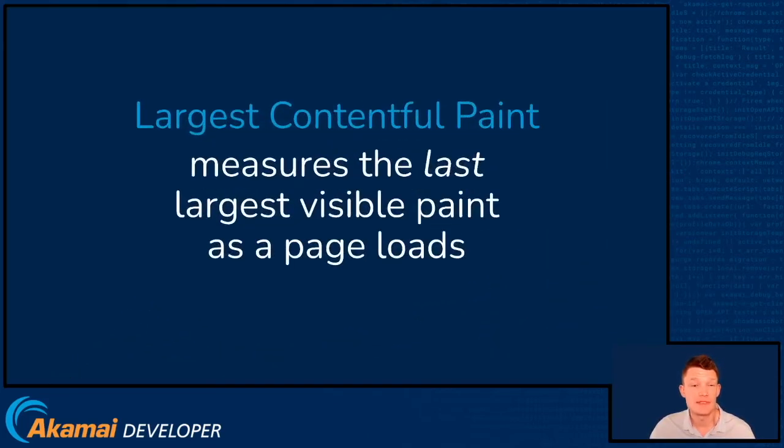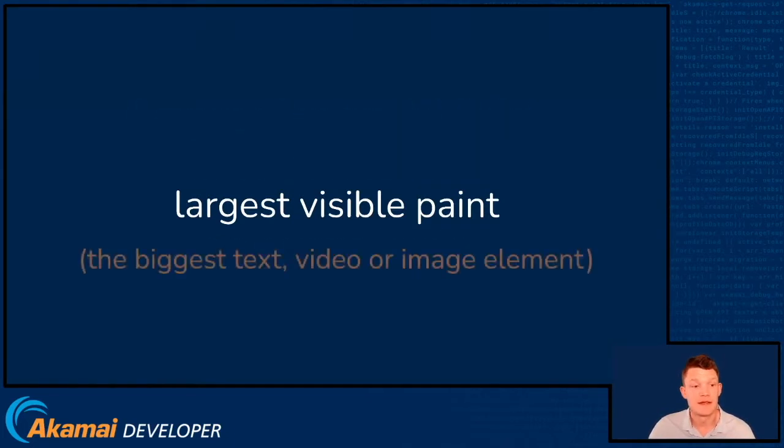OK, so let's talk about what LCP actually is. It's a relatively new metric to the world of web performance, and it measures the last largest visible paint as a page loads. Let's focus on the last visible paint to start with. This is the biggest text, video, or image element that is painted to screen, above the fold, within the visible viewport, as the page loads.